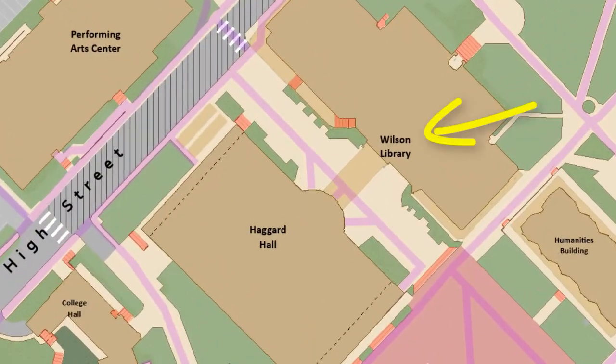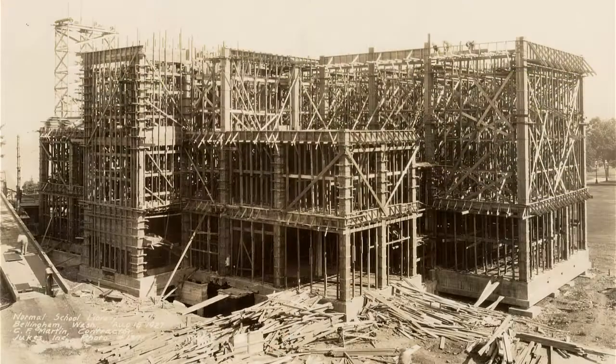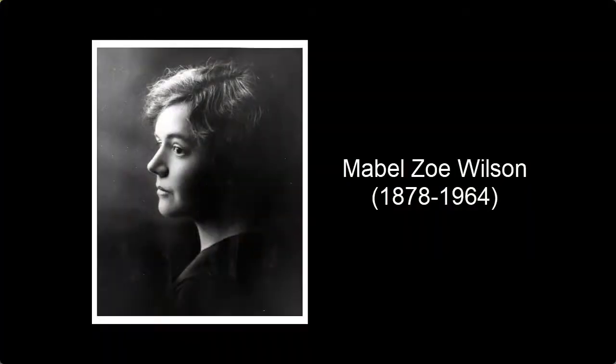Hi everyone! My name is Elizabeth and I am a librarian at Western. Western Libraries and Learning Commons is made up of two buildings, Wilson Library and Haggard Hall. I'm standing in front of Wilson right now. Wilson was the original library. It was built in 1927 and named after Mabel Zoe Wilson, our first librarian.